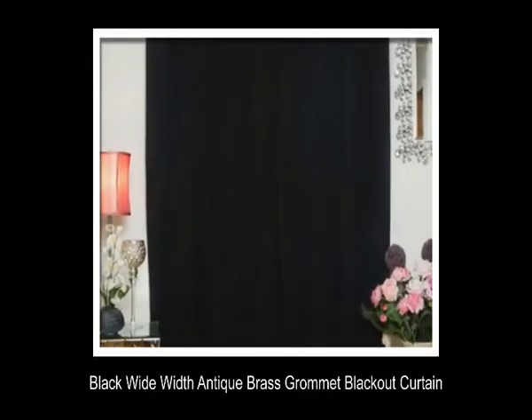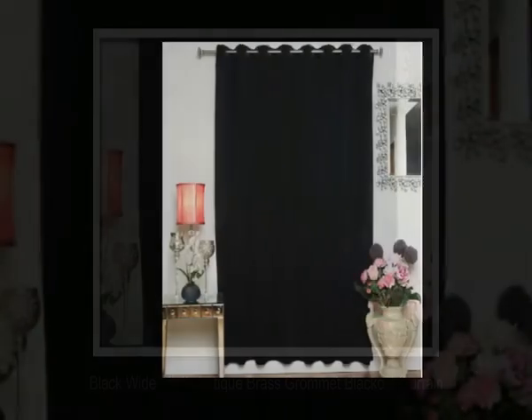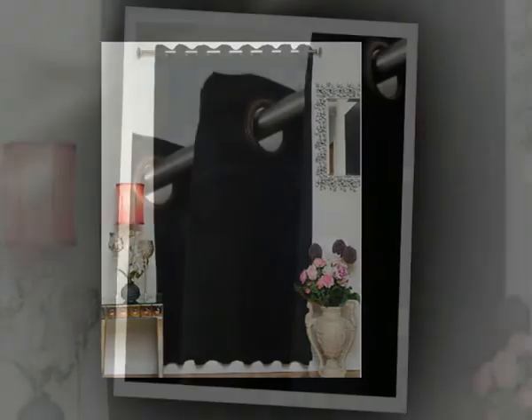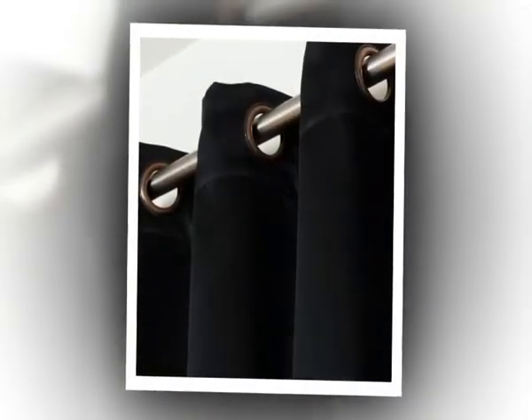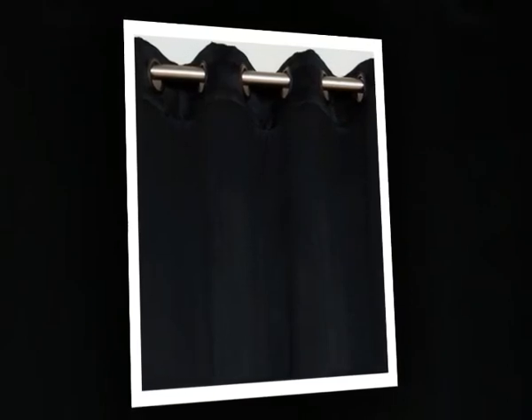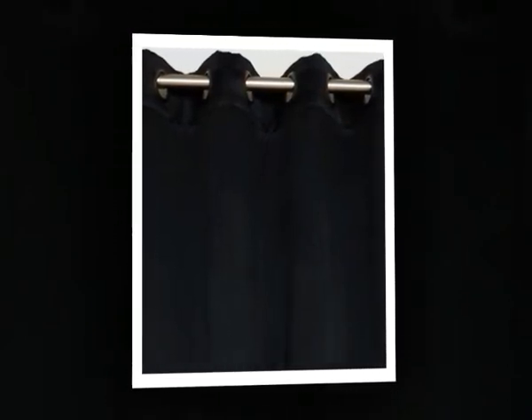5. Black Wide Width Antique Brass Grommet Blackout Curtain. This curtain will give you a different look in your room. It has extra width which helps to fit any size of window and also makes your room noise free. The panel of this curtain is 100x120 inches. It has different sizes and colors.